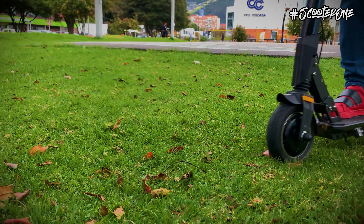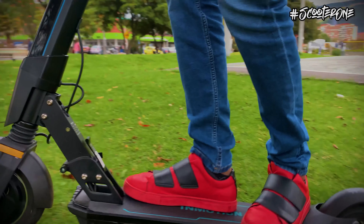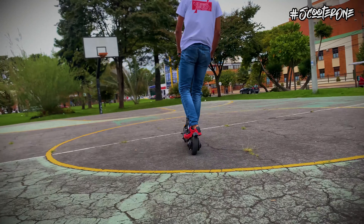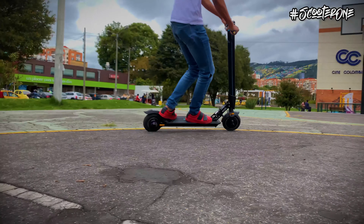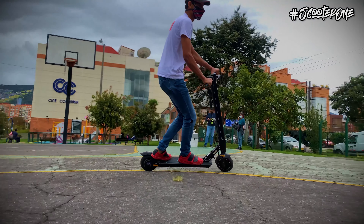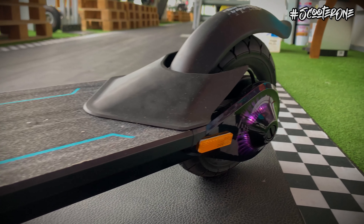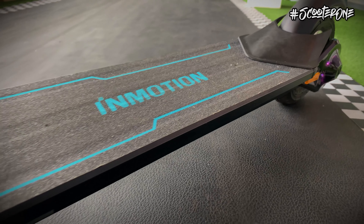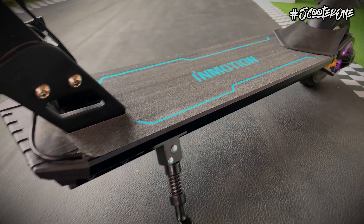Este pequeño scooter cuenta con un potente motor de 250 vatios alimentado con una batería de 36 voltios con capacidad de 8.7 amperios, por lo que es capaz de recorrer hasta 35 kilómetros a una velocidad máxima de 30 kilómetros por hora. También puede superar pendientes de hasta 15 grados de inclinación.